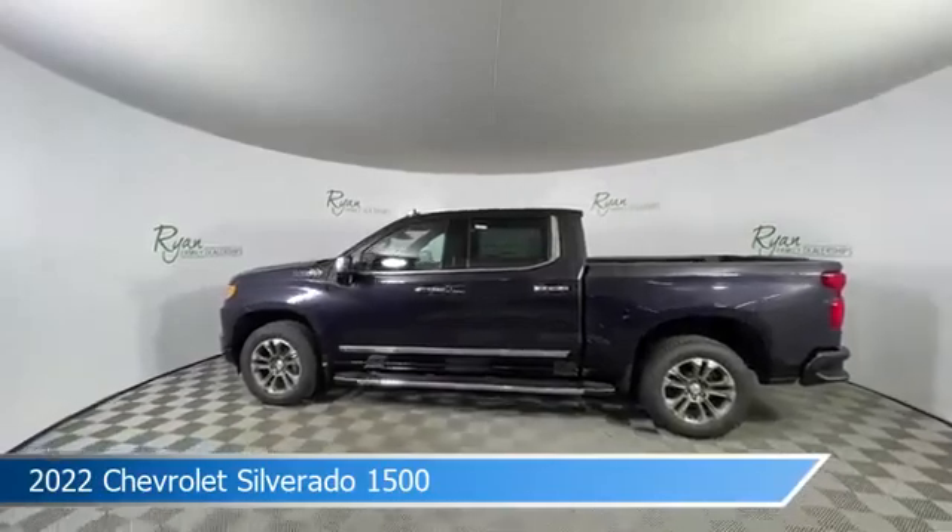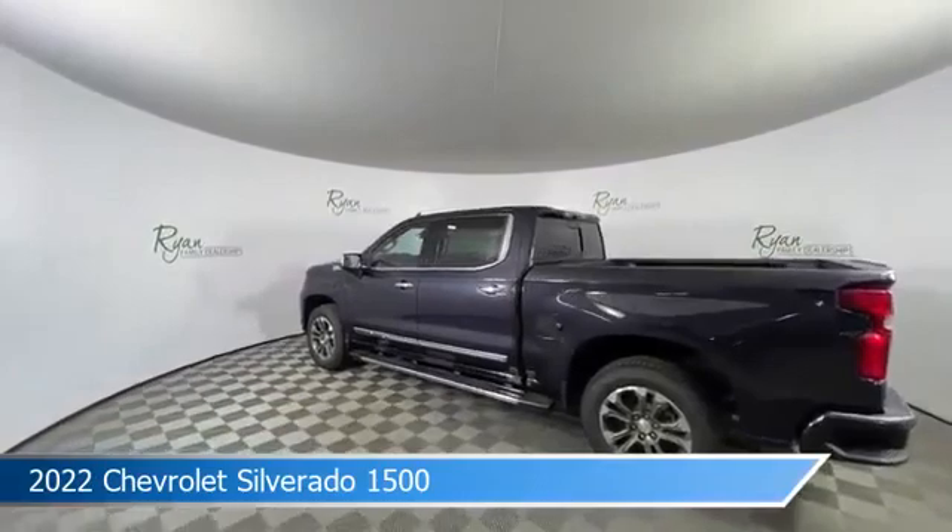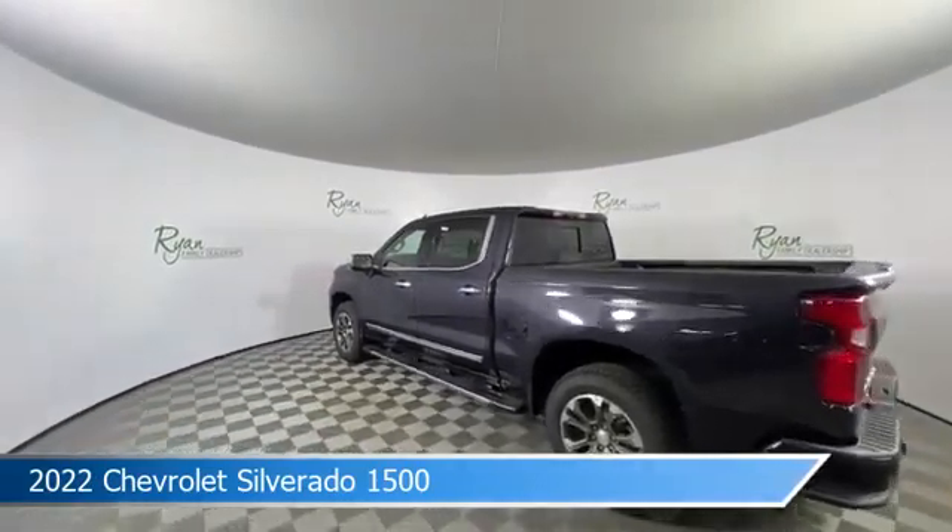This truck comes with some great features including anti-lock brakes, cooled driver seat, audio controls on the steering wheel, automatic emergency braking, and more.